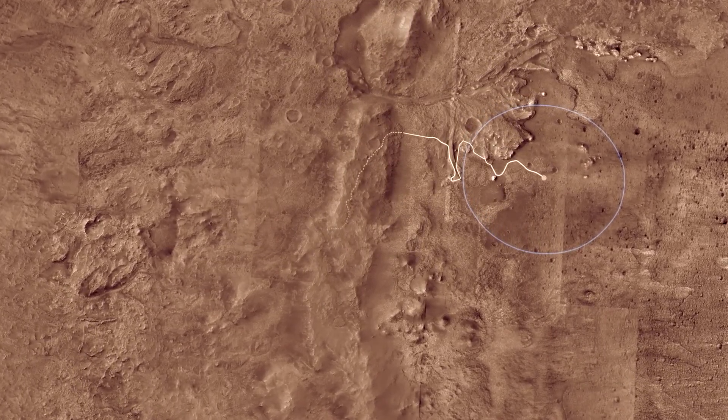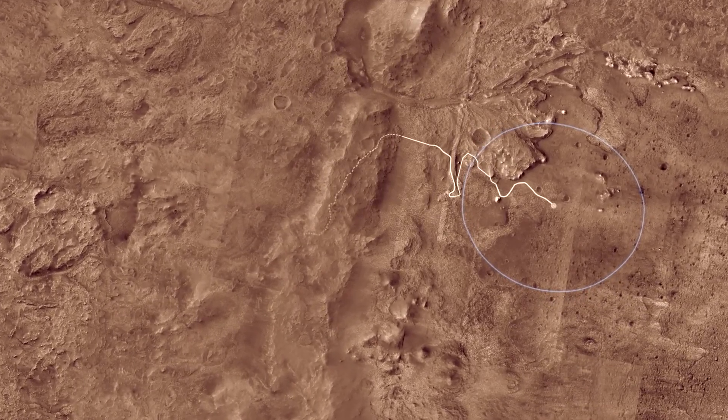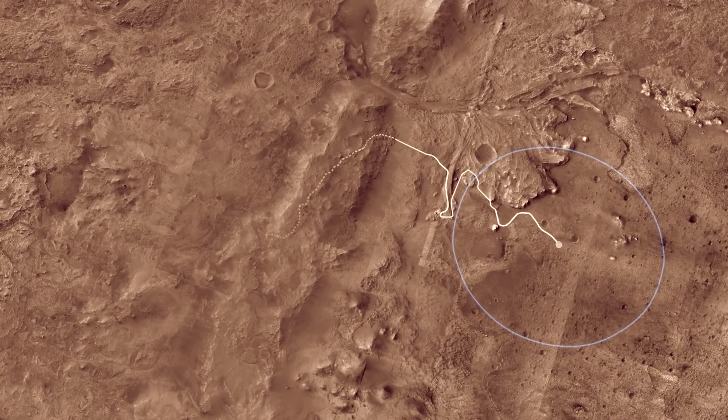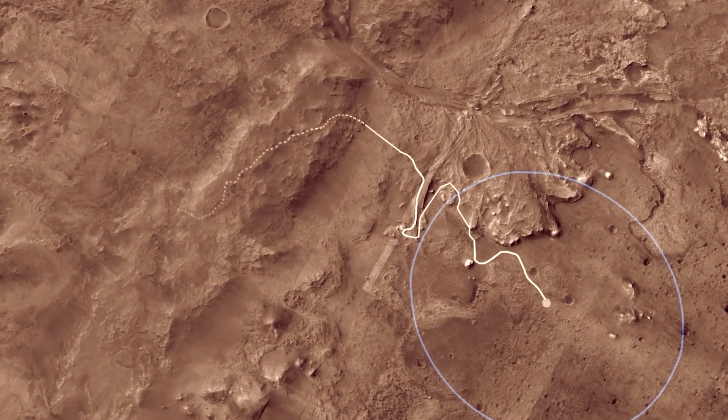The goal of Mars 2020 is to learn whether life ever existed on Mars. It's too cold and dry for life to exist on the Martian surface today, but after Jezero crater formed billions of years ago, water filled it to form a deep lake about the same size as Lake Tahoe.